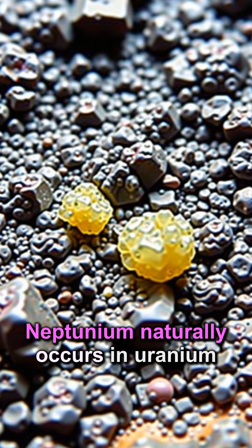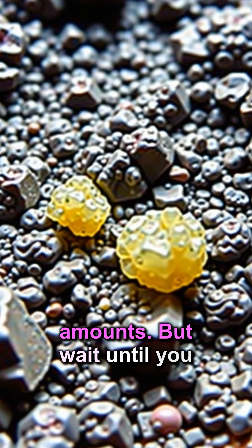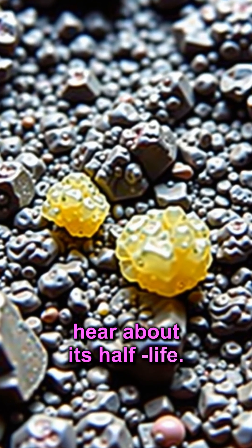Neptunium naturally occurs in uranium ores, but in incredibly tiny amounts. But wait until you hear about its half-life.